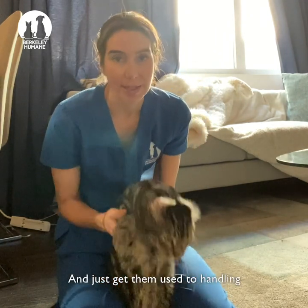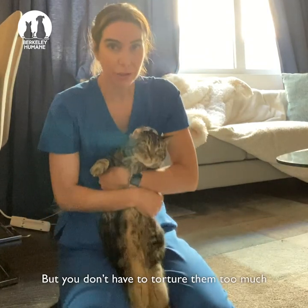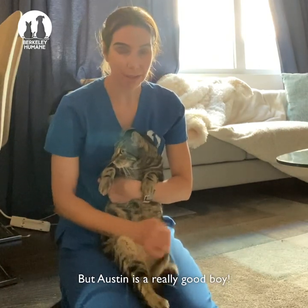And just get them used to handling in general while you're down here. But you don't have to torture them too much while you're giving them pills. Austin's a really good boy.